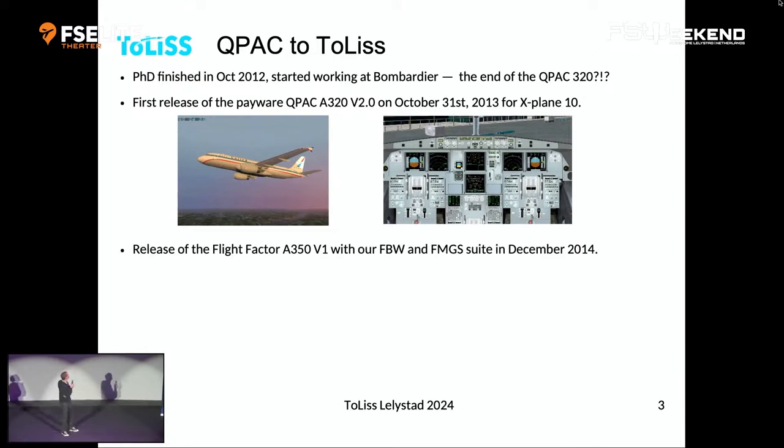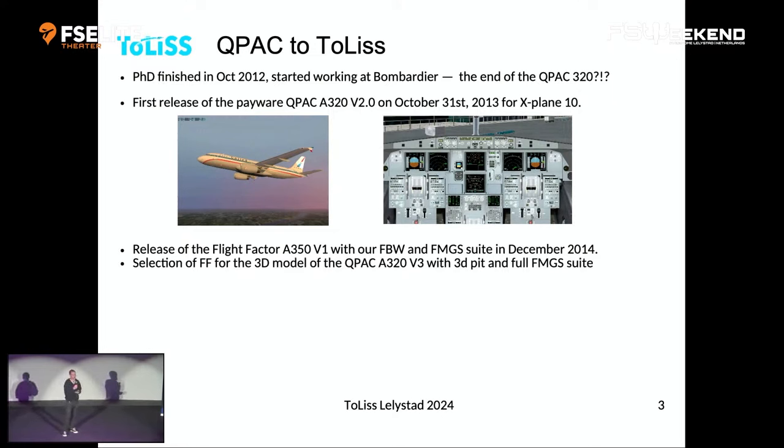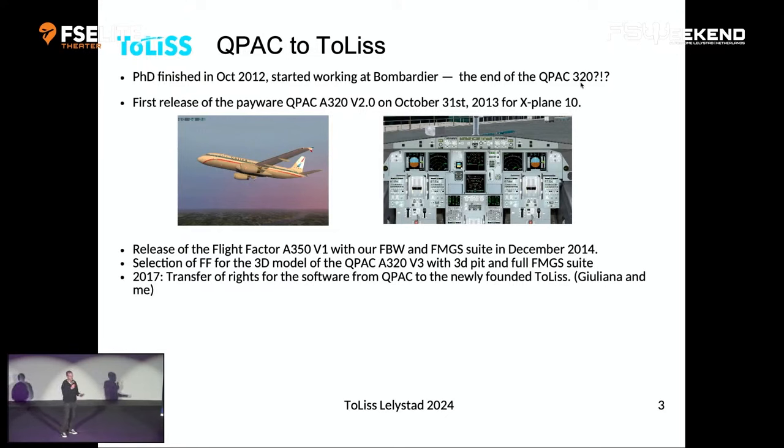We got a deal with Flight Factor to provide the fly-by-wire and FMGS suite for their A350, initially released in 2014. We also made a deal with Flight Factor to get the Cupac better — they would provide the 3D model, planned as Cupac version 3. However, Cupac version 3 never came to light, because in 2017, due to unfortunate events, the person I worked with at Cupac unfortunately passed away. So we had to get out of that.